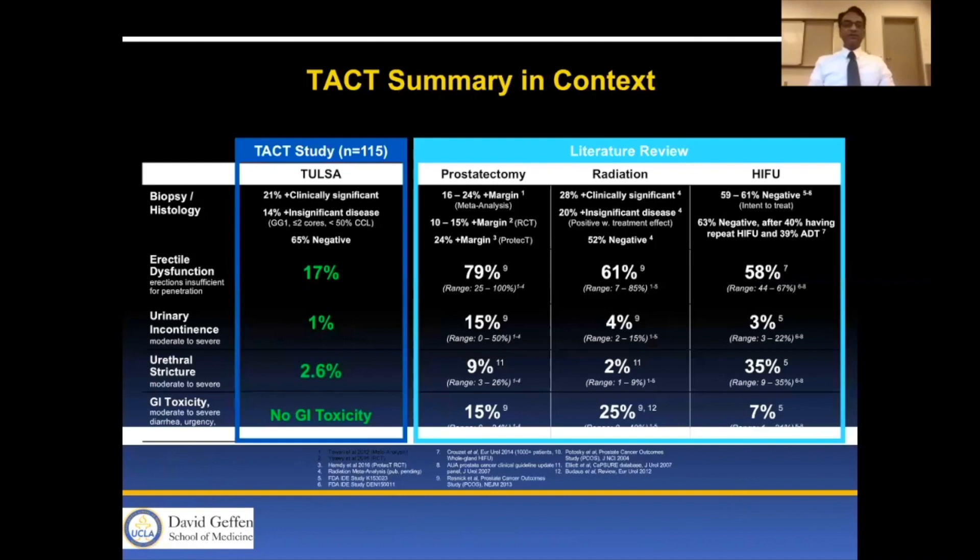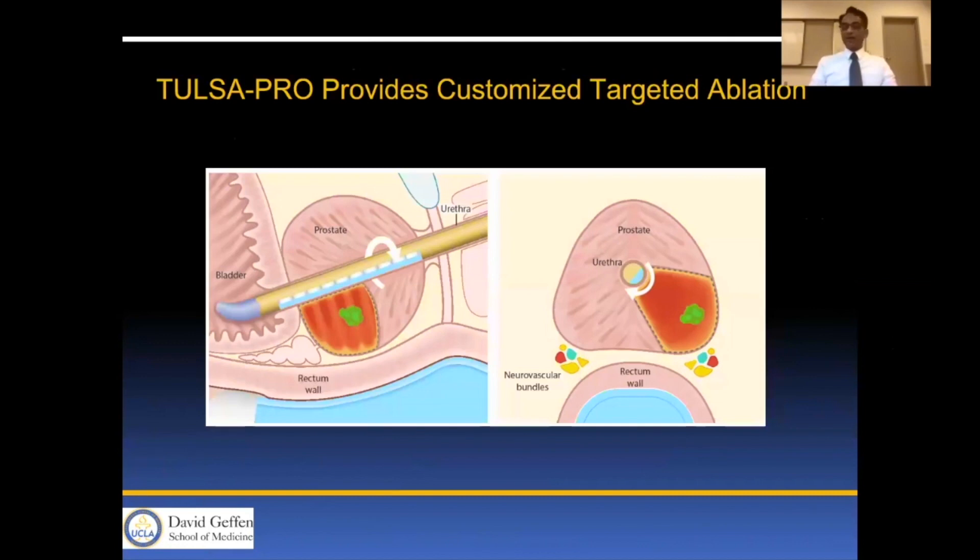In context, we had 115 patients with 79% efficacy; 21% had clinically significant disease at 12 months and 14% had insignificant disease. That compares favorably to prostatectomy, radiation, and HIFU, which have much higher rates of clinically significant disease, erectile dysfunction, urinary incontinence, urethral stricture, and GI toxicity. The safety profile was much better than any of the competitive modalities. This can also be performed in a focal as well as a whole-gland fashion.